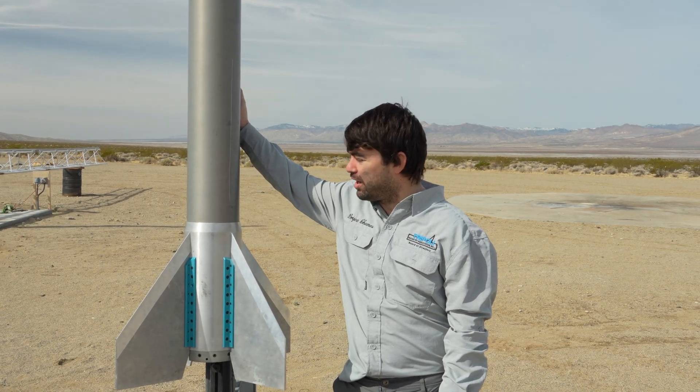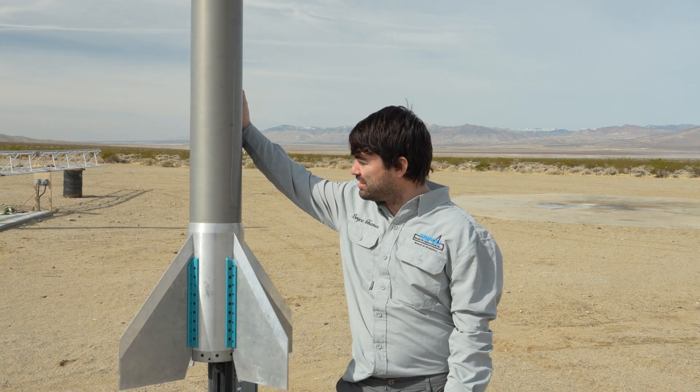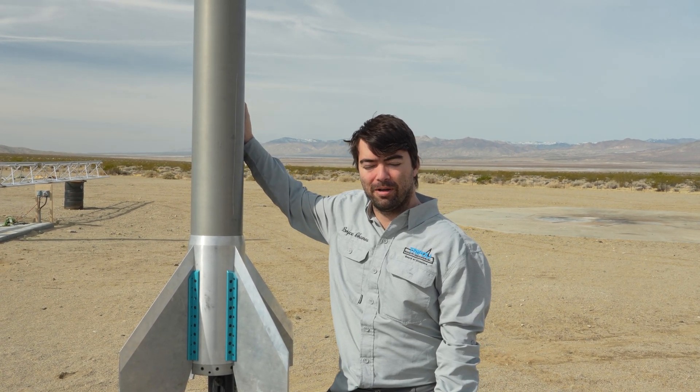Hey, my name is Bryce Chanis. I'm from Seattle, Washington. Today we're flying Project Minnow, a six inch sub-minimum diameter project flying today on an experimental O-3769 Methilox propellant.